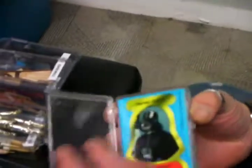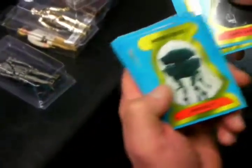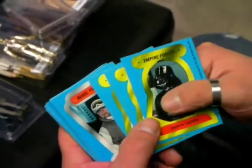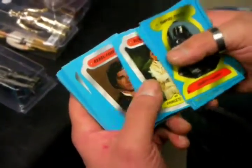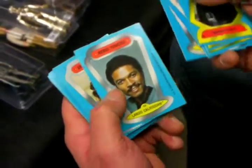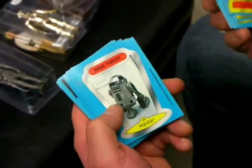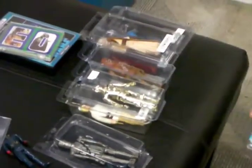Also in — stickers. A complete set of OPG stickers, as you see the whole set. The probe droid, Boba Fett, Darth Vader, Luke Skywalker, Princess Leia, Han Solo, Lando Calrissian, Chewbacca, R2-D2, C-3PO, Master Yoda. So there's a complete set of stickers made by the Canadian company OPG.